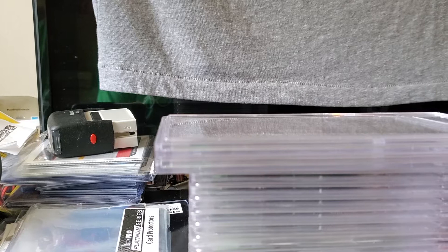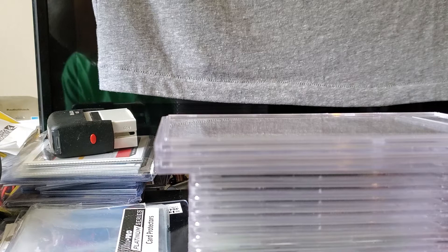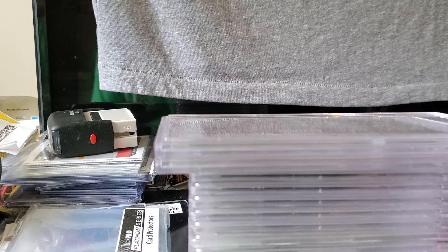Hey guys, what's up! It's me, Mike Matei, TTM Mike, coming at you with a PSA card reveal — a couple of cards, about 18, maybe 20 cards. PSA is finally trying to catch up, I guess, so I received an order here.